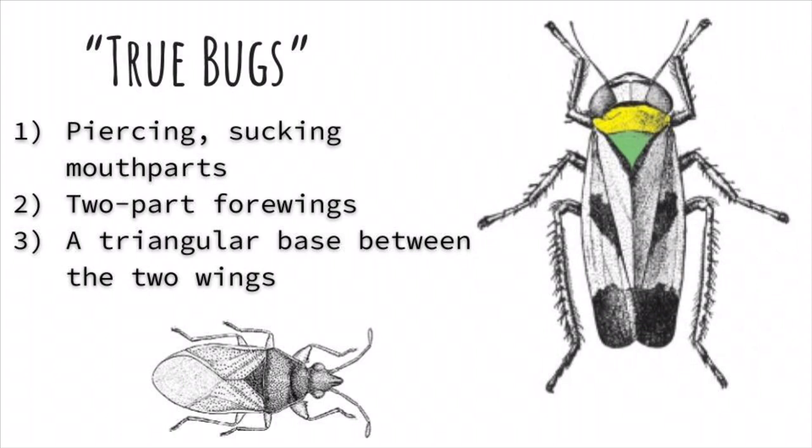There are a few characteristics that define a true bug. The first is their piercing or sucking mouthparts. Second is their two-part four wings — so their wings split into two. And the last one is a triangular base between the two wings. You can see in the picture that green area.